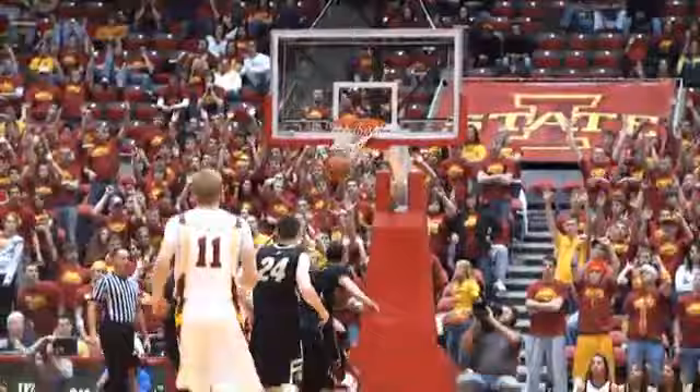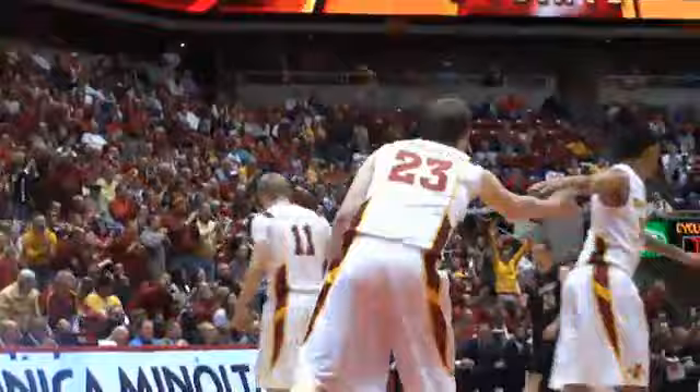Count the bucket for Jake Anderson — here comes Colorado the other way! Next to Kristofferson, into the lane, kick out to Jamie, right wing three — good! Got it done at both ends, and he's into double figures in scoring now! Another double-double for Jamie Vanderbeek!